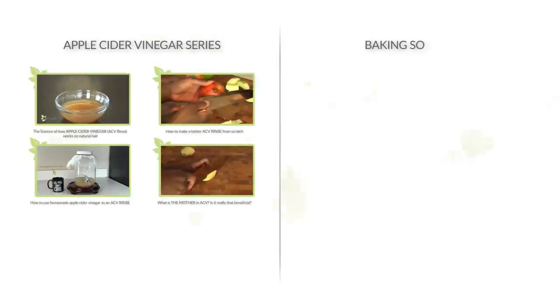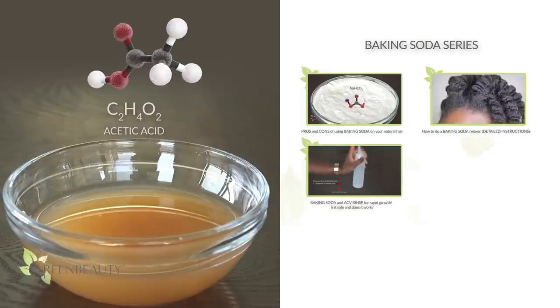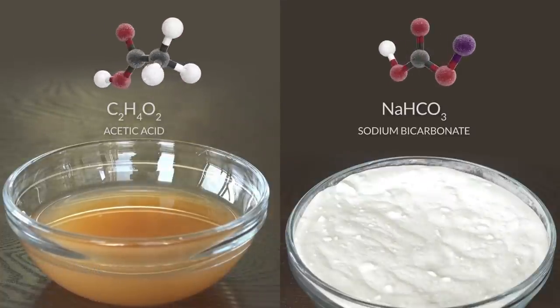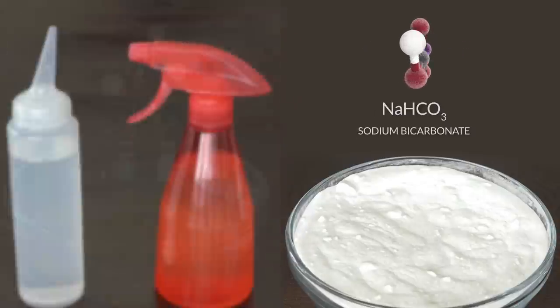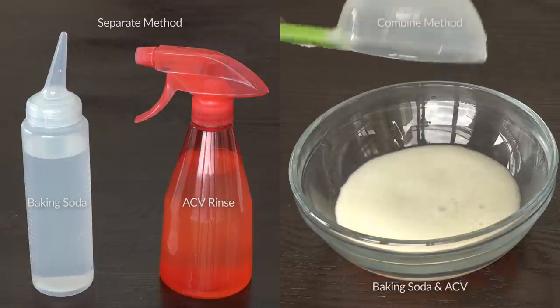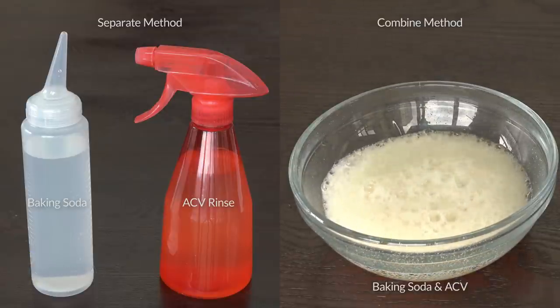From the series on apple cider vinegar and this series on baking soda, we know that apple cider vinegar is a good bacterium-filled acid called acetic acid, and baking soda is an alkaline salt called sodium bicarbonate. Some people use baking soda as a shampoo and apple cider vinegar as a conditioner, and some people mix the two in a bowl and use that mixture as a shampoo. So let's go over both methods to see how they work.